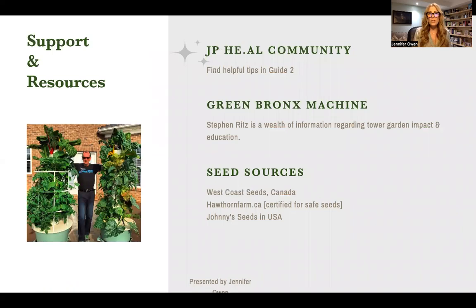We have so much support and resources for you. I would highly recommend that you start in our JPO community group. Check out Guide Too — it's got a lot of helpful tips in there. The Green Bronx Machine and Stephen Ritz is a wealth of information regarding Tower Garden impact and education. For seed sources I have personally used: West Coast Seeds in Canada; when I can't find what I need there, Johnny Seeds in the US; and Hawthorne Farm Seeds, which are certified safe seeds.